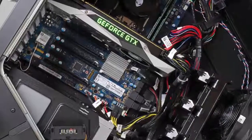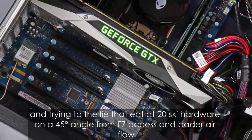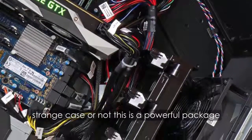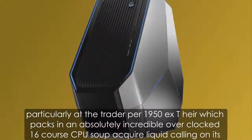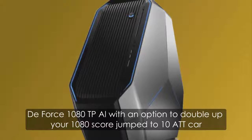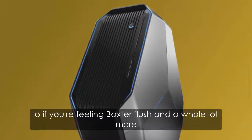Alienware's obvious penchant for odd-looking cases is on display in the second-generation trident enclosure of its monstrous Area 51, a triangular oddity that twists key hardware on a 45-degree angle for ease of access and better airflow. Strange case or not, this is a powerful package, particularly at the Threadripper 1950X tier, which packs in an absolutely incredible overclocked 16-core CPU, super quiet liquid cooling on its GeForce 1080 GPU, with an option to double up your 1080s or jump to 1080Ti cards if you're feeling extra flush.